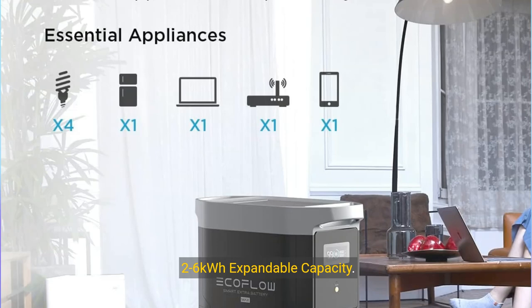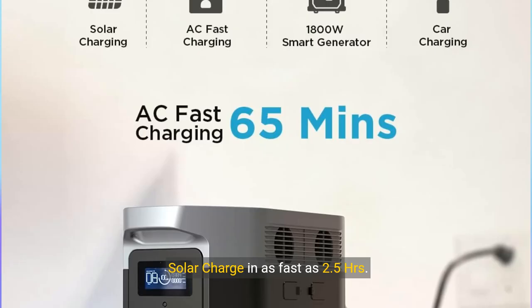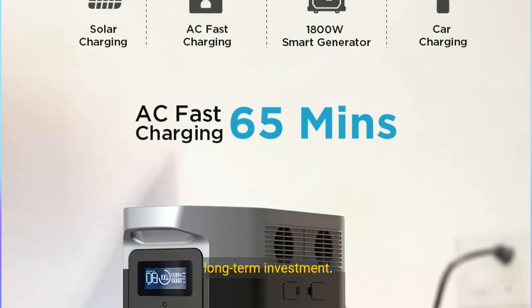2 to 6 kilowatt hour expandable capacity. Delta Max's large 2 kilowatt hour capacity keeps your home appliances running during a blackout. Expand up to 6 kilowatt hours with extra batteries, keeping your home powered in any emergency. Solar charging is as fast as 2.5 hours — connect solar panels of up to 800 watts. Compared to a gas generator, the cost of gas, noisy operation, and maintenance make Delta Max a good long-term investment.